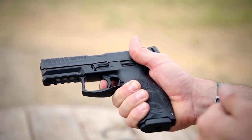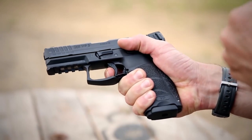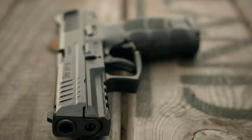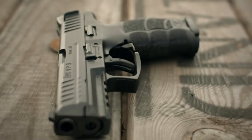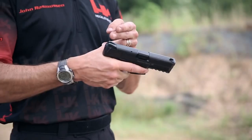The VP9 has a polymer frame and a cold hammer-forged barrel, which contribute to its lightweight and durability. Overall, the Heckler and Koch VP9 is a versatile and reliable choice for anyone in need of a high-quality handgun for self-defense or target shooting.